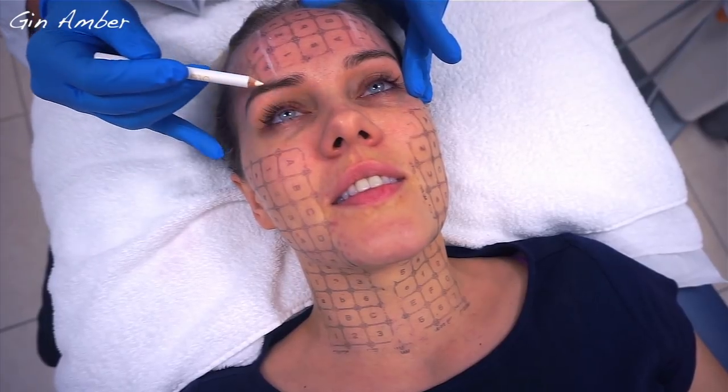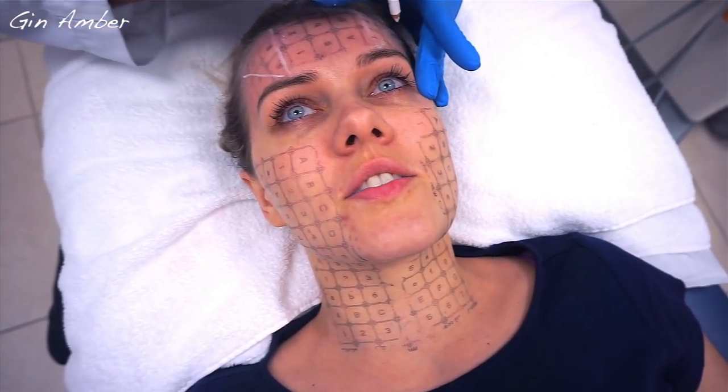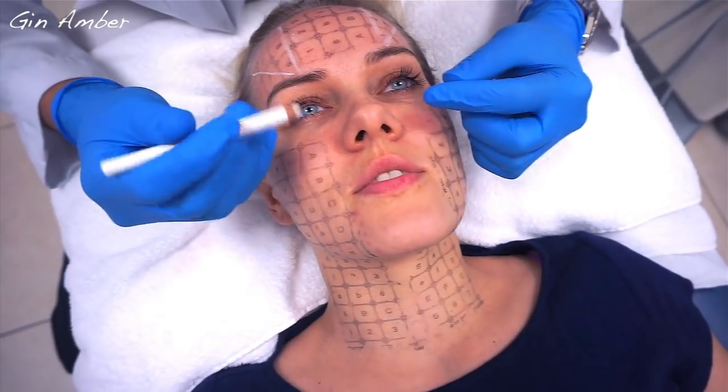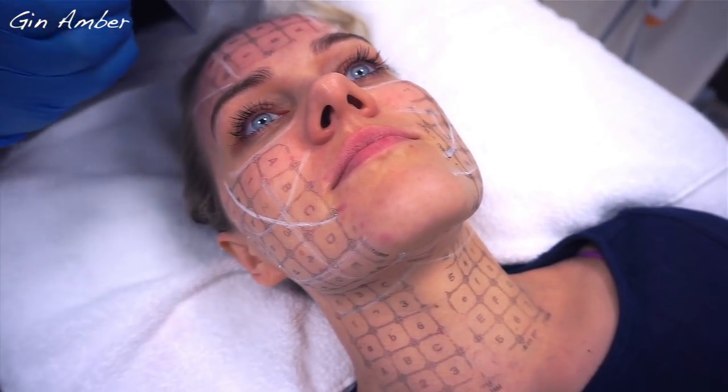We're just marking out where I want to raise your brows. This is going to help to raise the brows? Absolutely. It's going to tighten. We're doing the whole face and all here, okay? So it's going to help everywhere. Afterwards, I'm going to put something into your ears, okay?